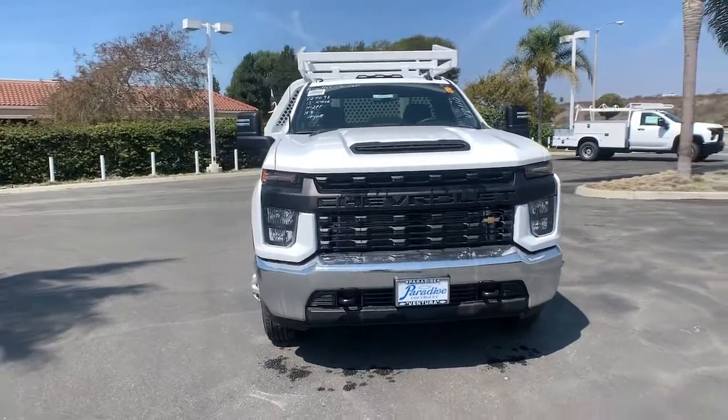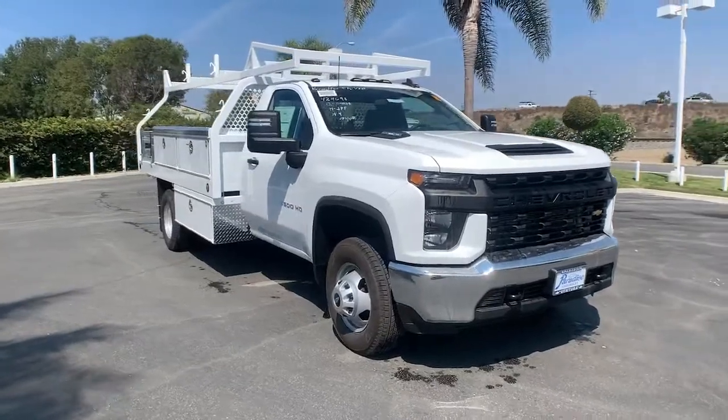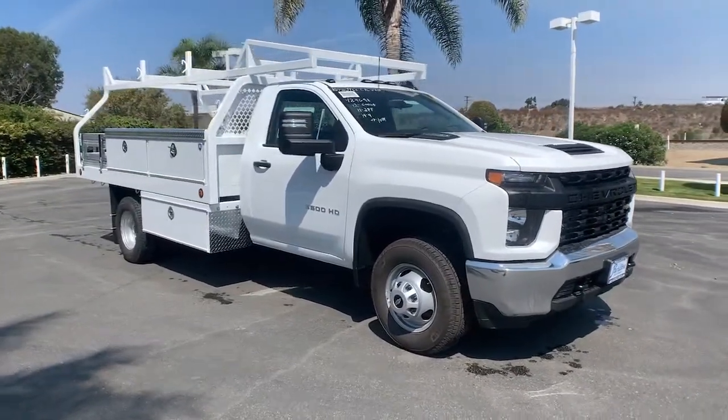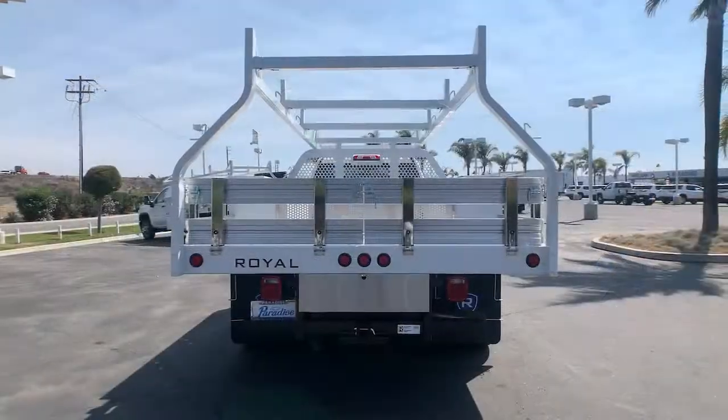Get a feel for the 2021 Chevrolet Silverado. Aim higher than ever in the all-new Silverado pickup, the truck that digs deep to give you more of what you want and need.